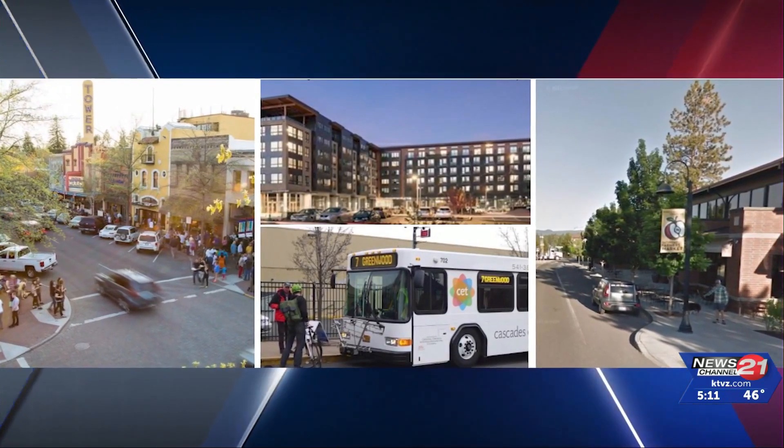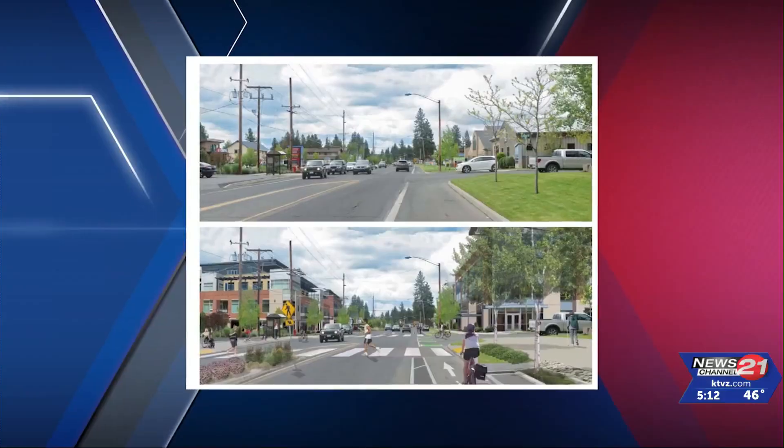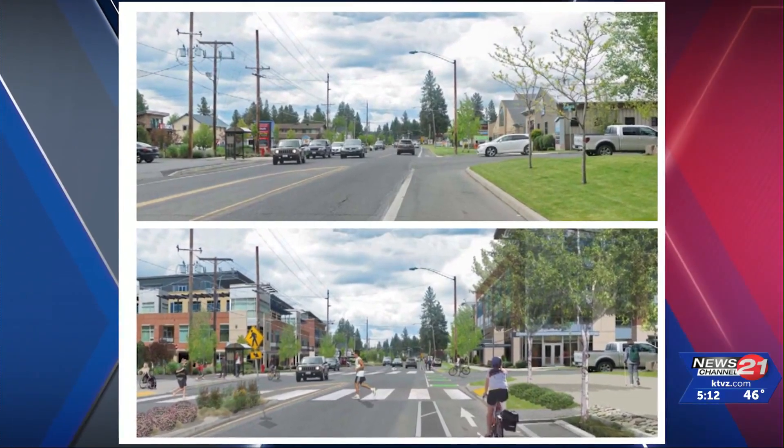Bend is one of the fastest growing places in the state and the country, and climate-friendly areas are a great tool for directing and managing that growth with intention and in ways that really enhance and preserve our livability.